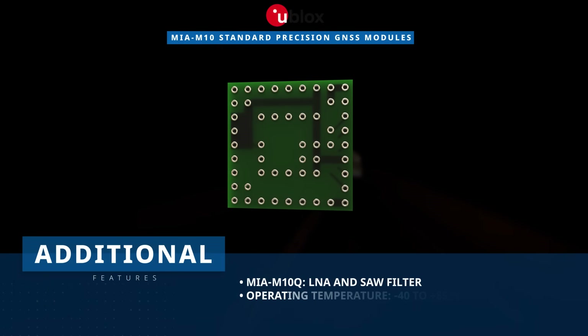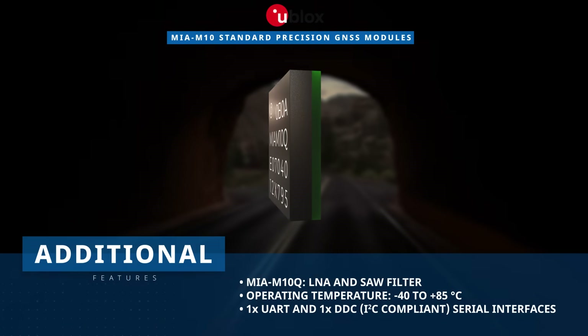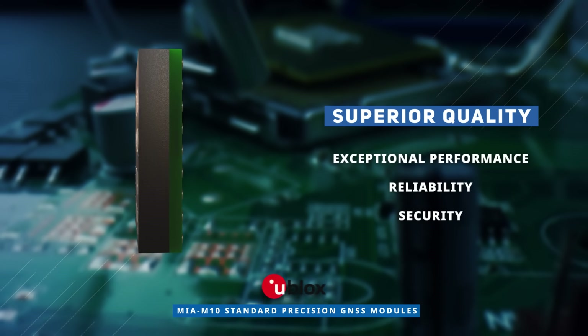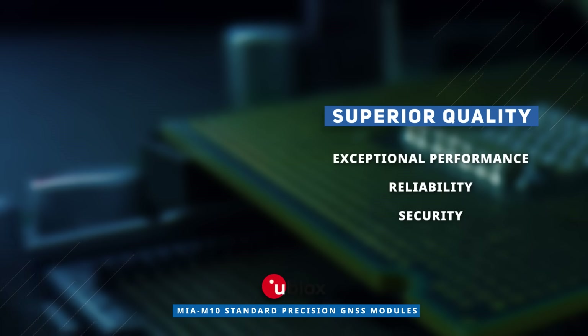All models operate at temperatures of negative 40 to plus 85 degrees Celsius and include one UART and one DDC serial interface. With its compact system and package and robust jamming detection, Ublox MIA M10 Standard Precision GNSS modules provide exceptional performance, reliability, and security.